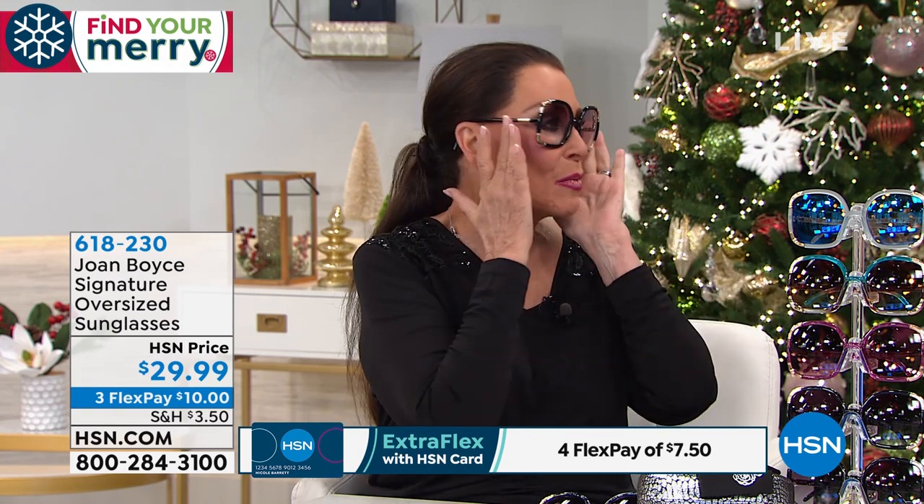I know the original designer. They are expensive glasses. In those days, I don't even know how I afforded them — I was teaching school, my husband was a principal. But I have pictures of me wearing them, so I know how far they go back. Guys, try one pair. Go for the colors.